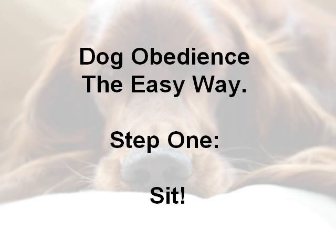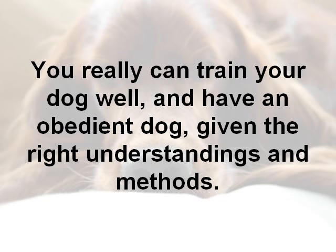Hi, welcome to this video on dog obedience the easy way. It really is possible to train your dog really well, a really obedient dog, as long as you're given the right understandings and methods.